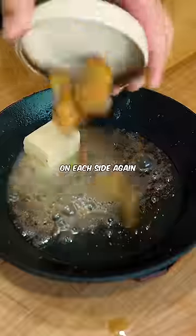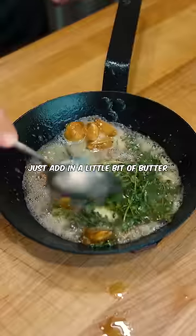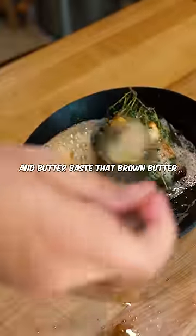Now, sear it again for 60 seconds on each side, and then let it rest again. While your pan's still hot, add in a little bit of butter and whatever herbs you like. Once it starts foaming, add your steak in again and butter baste that brown butter until the steak's medium rare.